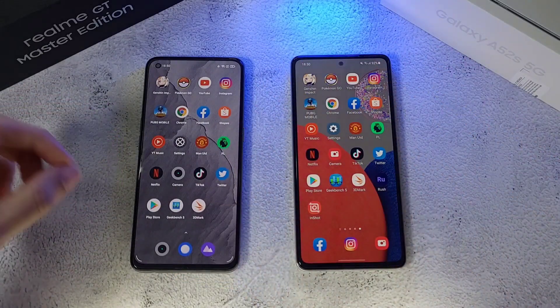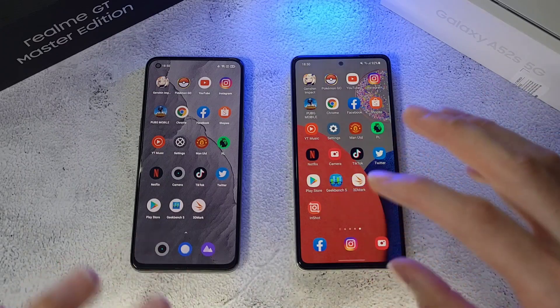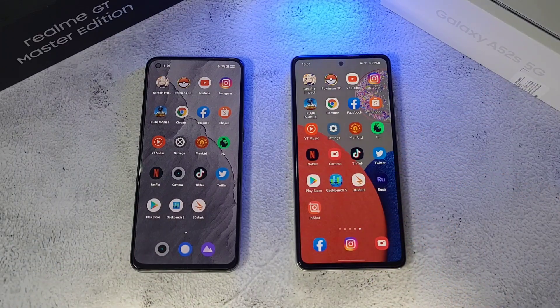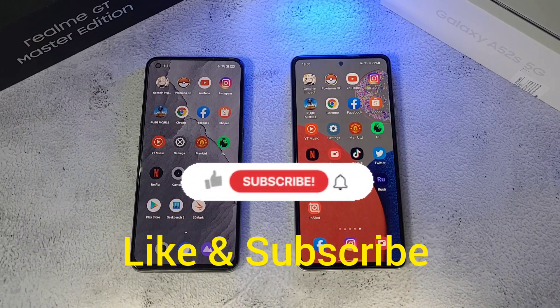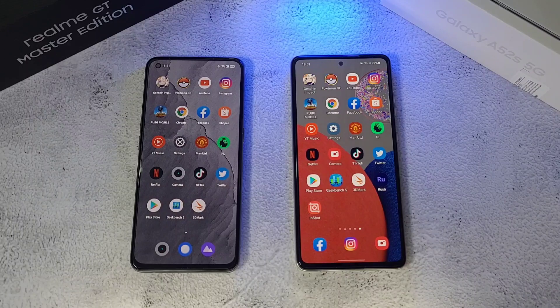Overall, the Realme GT has the better raw performance while the Samsung A52s has the better RAM management. If you enjoyed this video, click like and subscribe for more videos like this. Follow me on Twitter, Instagram, Facebook and YouTube at Dr. Harmerstack. Stay safe, take care and wash those hands.